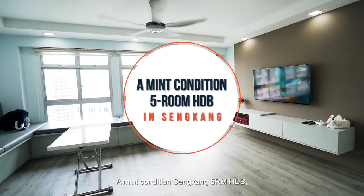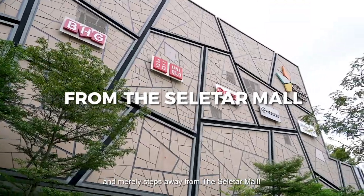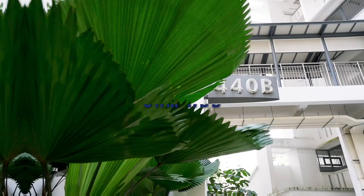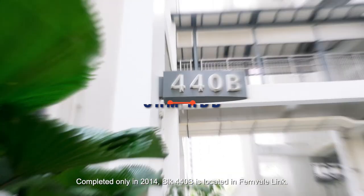A well-conditioned Sengkang 5-room HDB, surrounded by lovely greenery and merely steps away from the Selitha Mall. Hi, I'm David from Propnex. Excited today to bring you a beautiful flat in Sengkang Fernvale Gardens. Completed only in 2014, Block 440B is located in Fernvale Link.